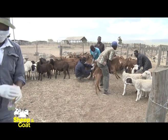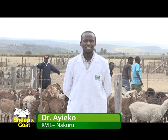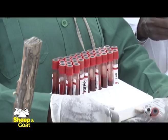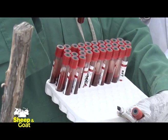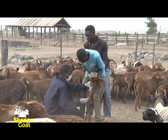This is Top Farm, a sheep and goat farm in Ivasha. It is a government farm where the VIL Nakuru comes to collect serum on a scheduled basis in order to screen for Rift Valley Fever.